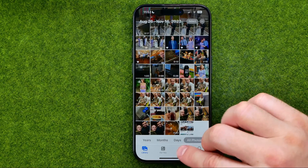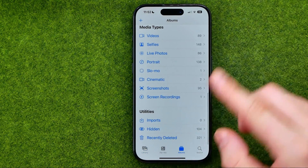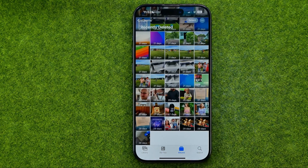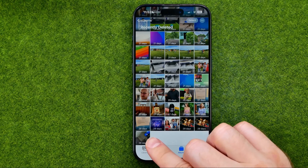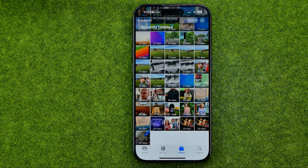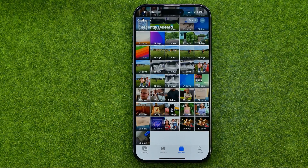To do that, head over to Albums and then scroll down to the very bottom and get into Recently Deleted. As you can see, that photo is now located right over here and it will be automatically deleted from that album after 29 days.